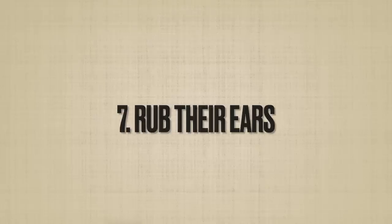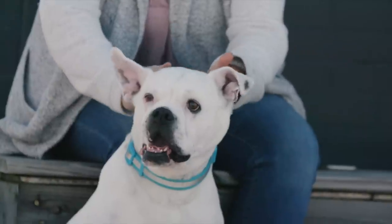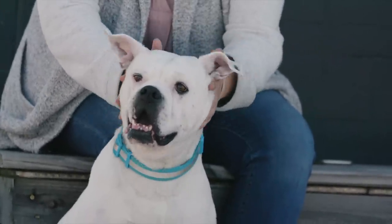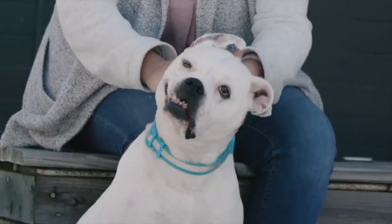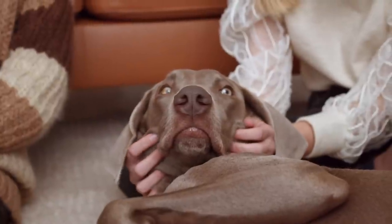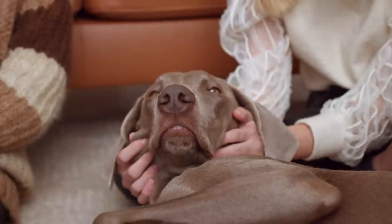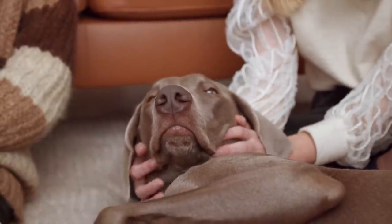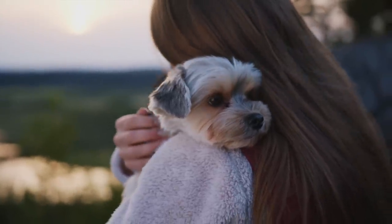You can even go one step further and gently massage your dog's ears to express your love to them. Dog ears are packed with nerve endings and feeling receptors that send impulses through the body. So rubbing their ears results in the release of feel-good hormones like oxytocin, which promotes feelings of love and bonding, and endorphins, which relieve pain and promote feelings of pleasure.